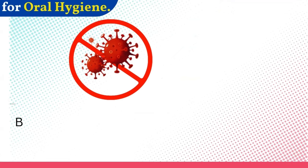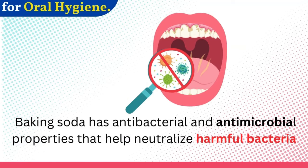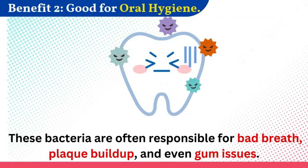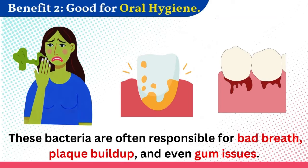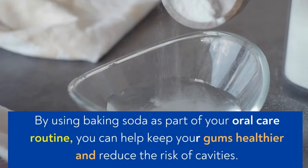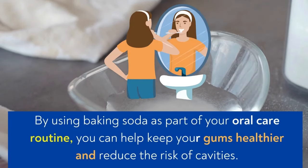Here's how it works. Baking soda has antibacterial and antimicrobial properties that help neutralize harmful bacteria in your mouth. These bacteria are often responsible for bad breath, plaque buildup, and even gum issues. By using baking soda as part of your oral care routine, you can help keep your gums healthier and reduce the risk of cavities.